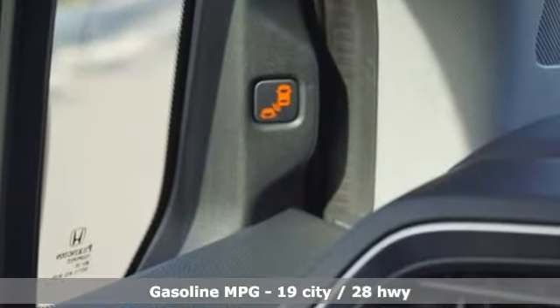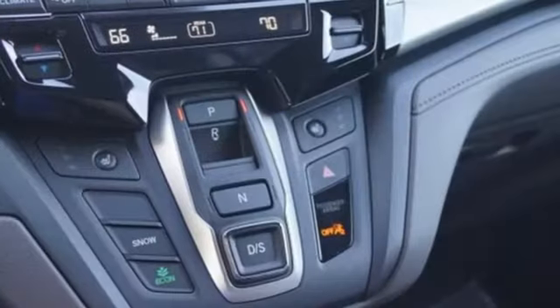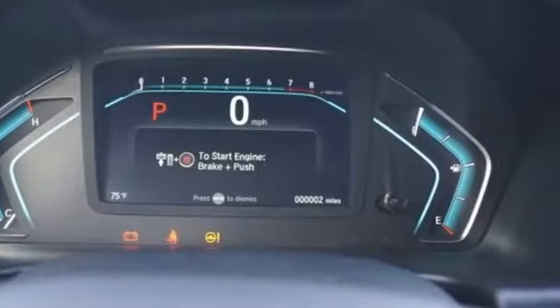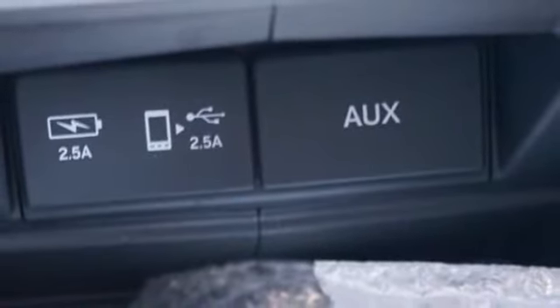Streaming audio, power heated mirrors, front heated leather bucket seats, auto dimming rear view mirror, doors and push-button start proximity key, dual zone climate control, automatic transmission, power sliding and tilting sunroof, gas pressurized shocks, and V6 engine.